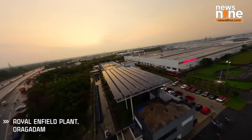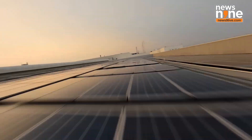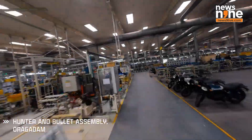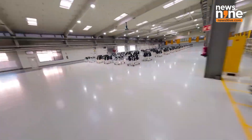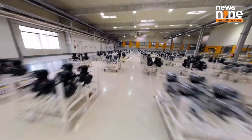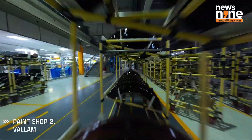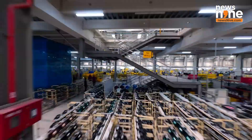As part of Royal Enfield's EV strategy, the company has invested in dedicated EV manufacturing space at its facility in Chennai, Tamil Nadu, and has assembled a team of more than 200 engineers across India and the UK to develop key components including the motor, battery, and battery management systems. In addition, the company has filed 28 patents in the last six months for in-house technology.